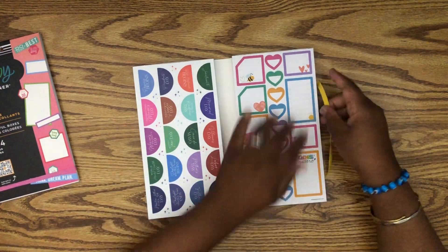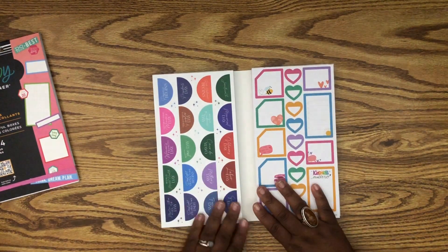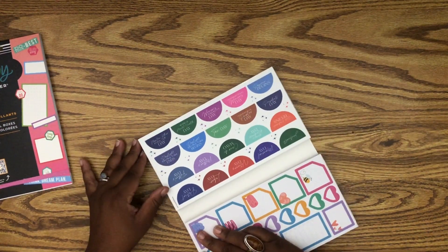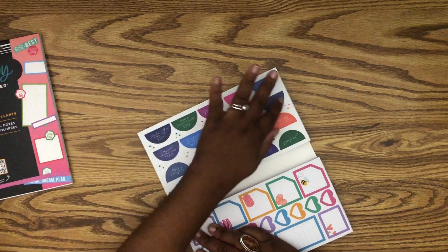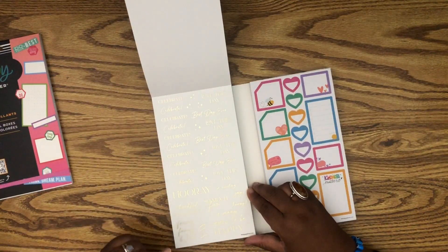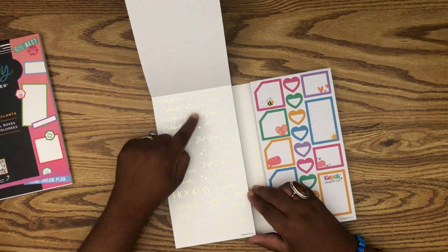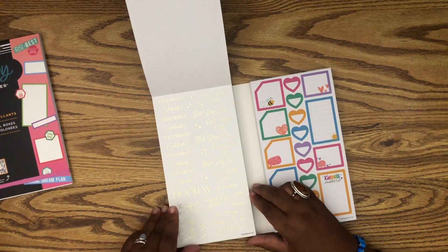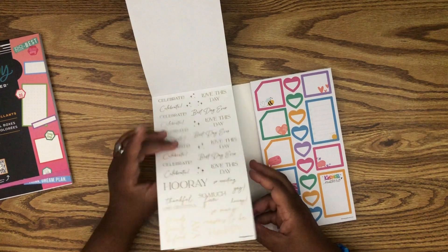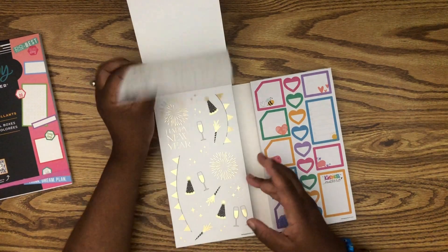I don't know why Happy Planner does so much gold but they do. Then we have silver in all those same sizes — I rarely use silver, usually just around Christmas time. So it's always nice to have a boxes book. I have not looked at the holiday book up close before, only seen people do flip-throughs. This is a holiday book so we should have lots of holidays. We have Martin Luther King Day, World Health, Women's Equality, International Women's Day, Passover — all the holidays — plus some quotes. This section also has 'Best Day Ever,' 'Love This Day,' and then lots of hoorays and fun stickers.